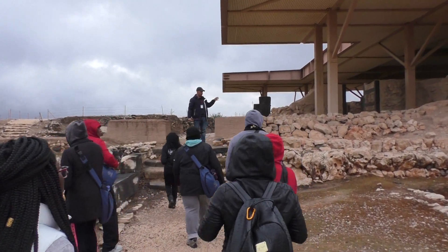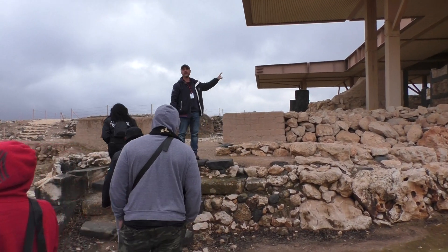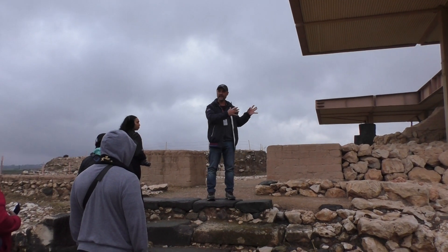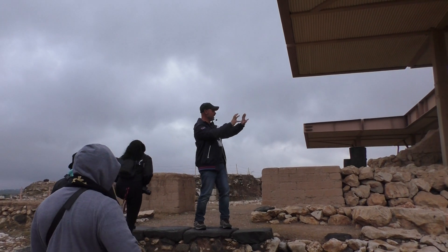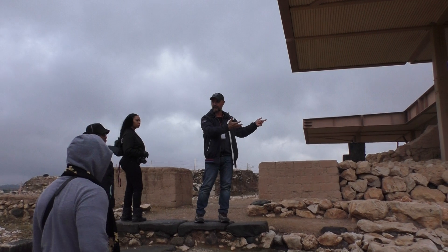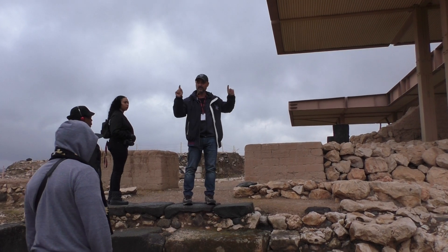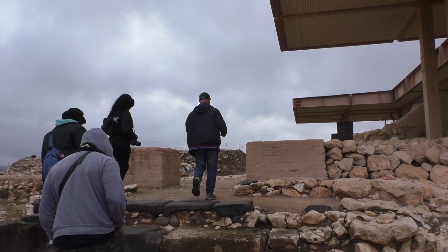This palace was not found here — I will be honest with you. It was found in another location. It was moved for the sake of the excavations and reconstructed. What you're going to see are original walls that were taken and moved to this place, covered with a canopy. That will give us an idea of how the Canaanite palaces looked — not the Israelites, but the Canaanites that lived here previously.